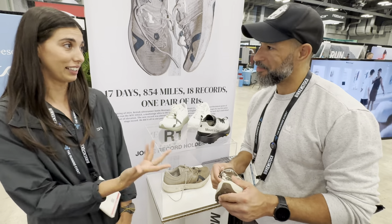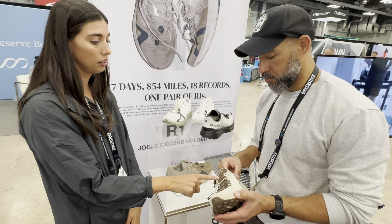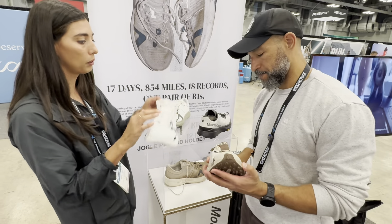Let me know your thoughts when we're able to get you one and you can test it. But it's got a Kevlar upper and a dual lacing system, which is a bit different than the R1 lacing system.